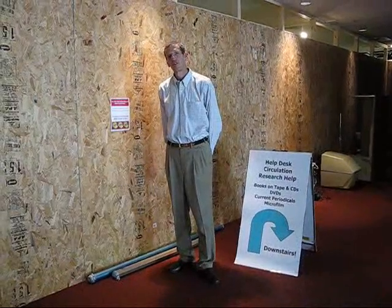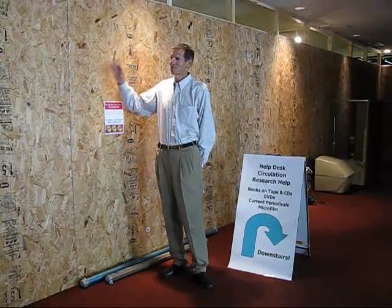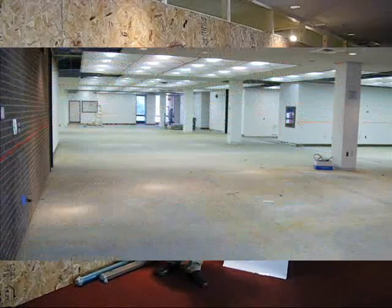Hi, we're here at the main floor of Labern Library and you can notice the nice construction wall here beside me. This is where all the good work is going on between now and January 1st.